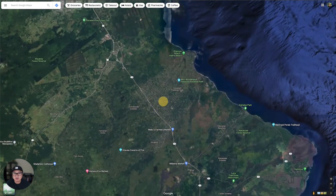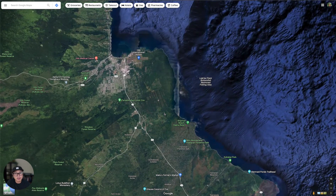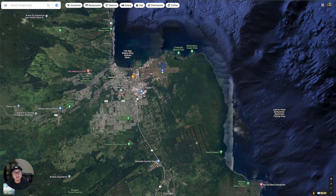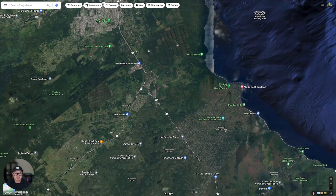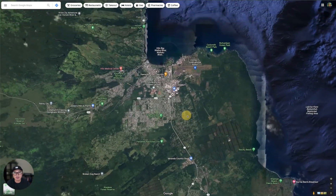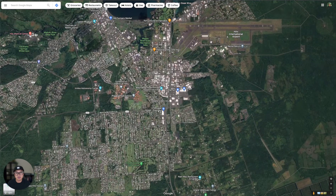This property is only about 30 minutes from Hilo. You fly into the Hilo International Airport and literally just take one straight shot down this road, then take a left and you're straight to your property. In Hilo, you have your bigger grocery stores like Walmart and Target. Everything is literally just 30 minutes away.